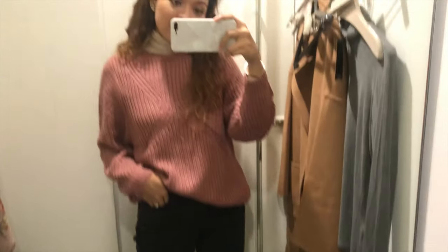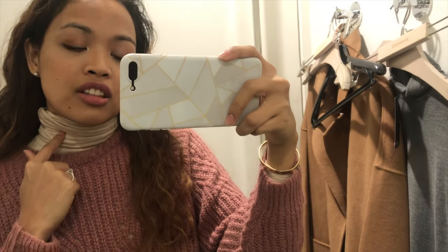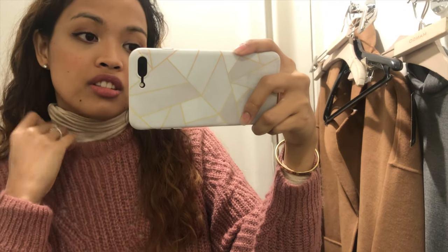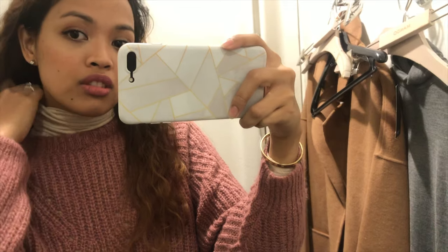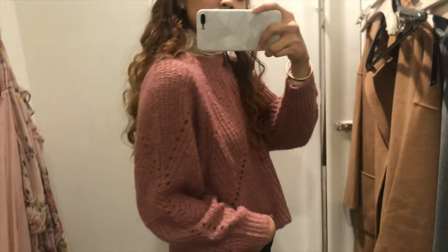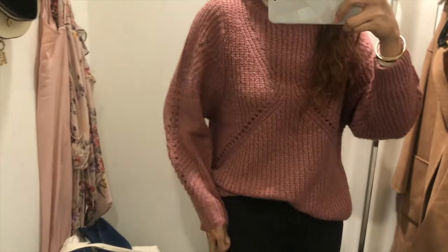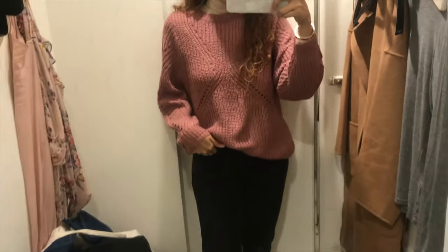So this is the next outfit. I still have the same turtleneck from earlier, and this is what I'm talking about — layering the turtleneck with some knitwear. You can just put it under the knitwear when it's itchy or when you feel a little bit more cold. This just gives you extra warmth. And I absolutely love the color of this knit sweater. I'm looking for a pink sweater since I don't have one in my closet, but I'm not sure if this is it.